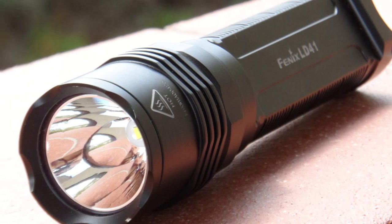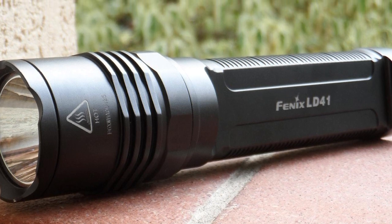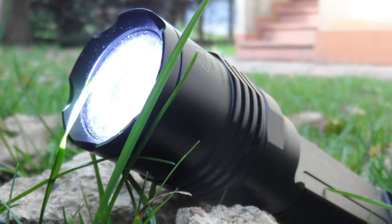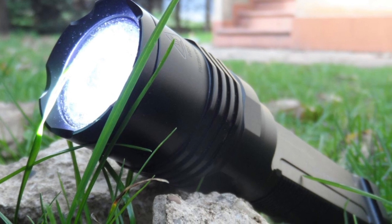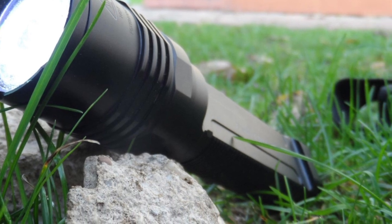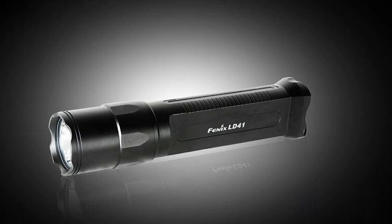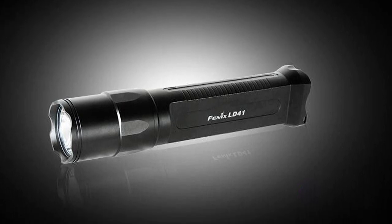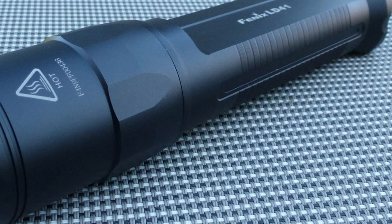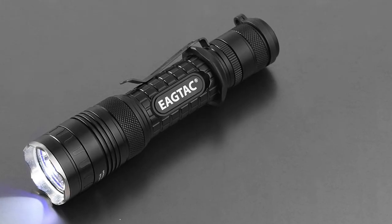When push comes to shove, its anti-slip, anti-roll, IP68 waterproof Type III hard-anodized aluminum construction will ensure it stands up to daily abuse while also providing a means to fight back against a perpetrator in a pinch.